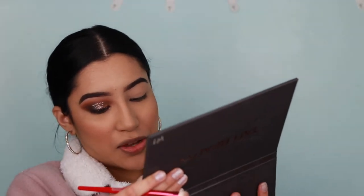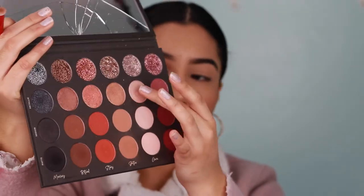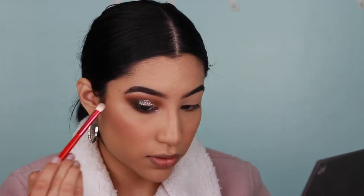I'm still using the Tati Beauty palette and going into the metallic shade Aurora, which is right here — such a nice and beautiful shade. I'm popping it into my inner corner and then into my brow bone. I love this eye — it looks so nice!